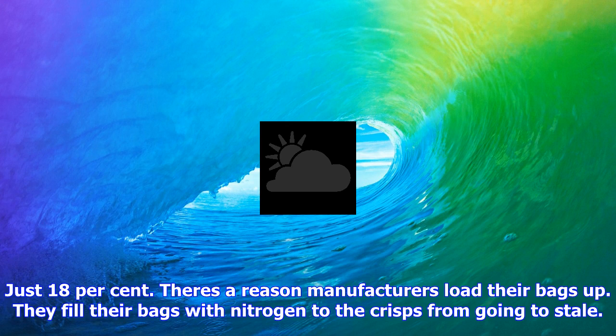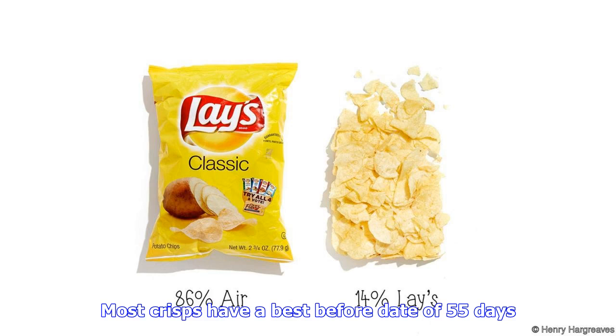Just 18% air. There's a reason manufacturers load the bags up — they fill the bags with nitrogen to keep the crisps from going stale. Most crisps have a best before date of 55 days, while Popchips last for a staggering 290.